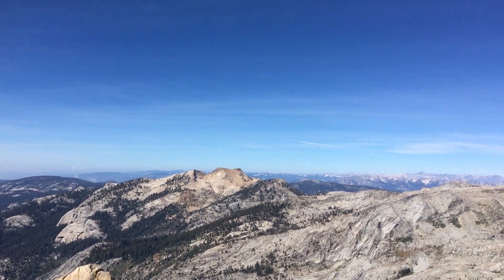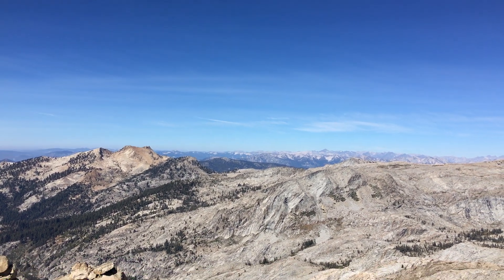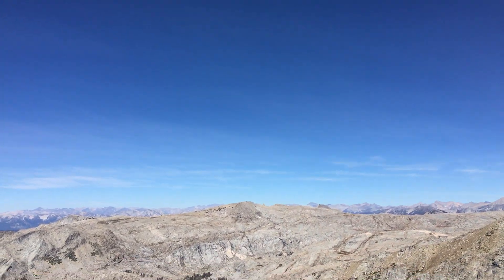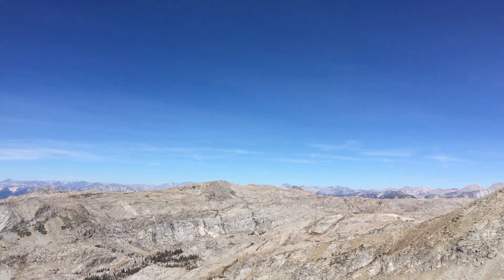Here we are on Alta Peak. I'm not familiar with the names of the peaks around here, but I think that's Silliman. Goddard, way in the distance. I think that could be the Palisade Crest over there — not a hundred percent sure.